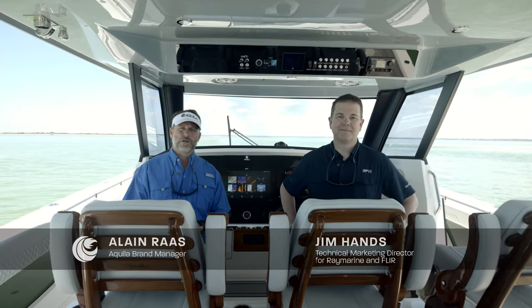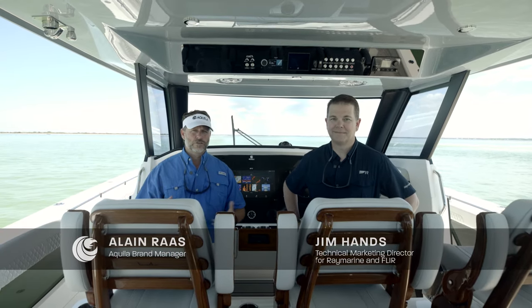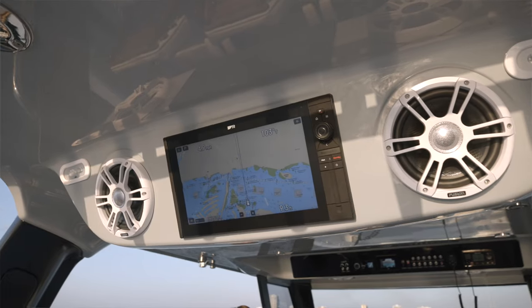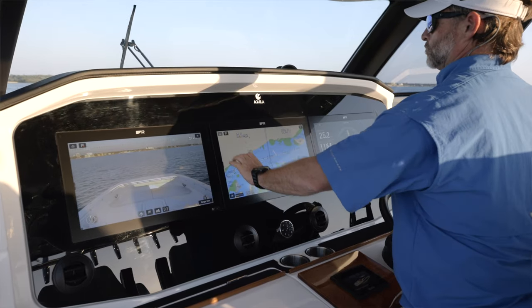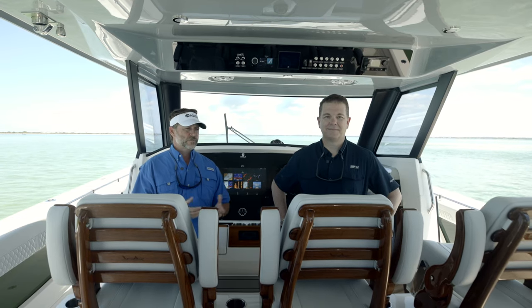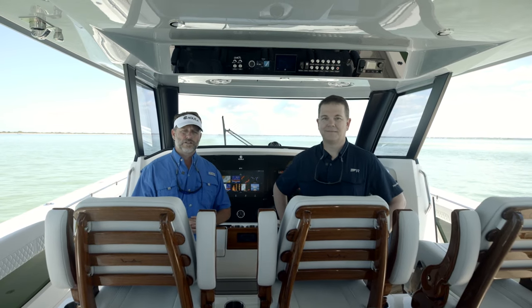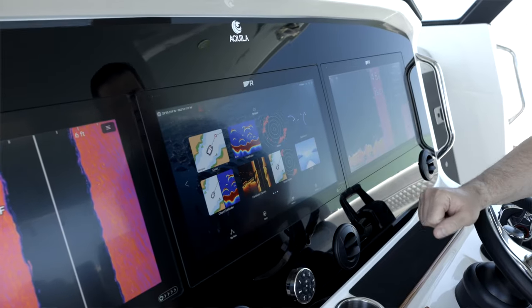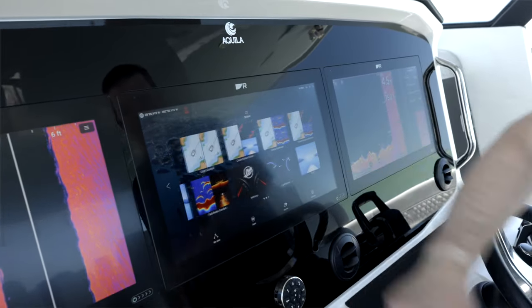Welcome aboard the Aquila 47 Molokai. Technology changes so fast on boats. We have a very exclusive relationship with Raymarine as our OEM provider for the Aquila range, and we wanted to invite Raymarine on board the 47 Molokai to bring us up to speed on the latest technology. With me today is Jim Hans and he'll walk us through the operating systems and some of the key features.